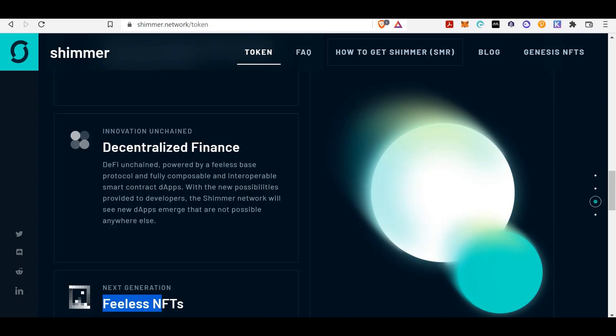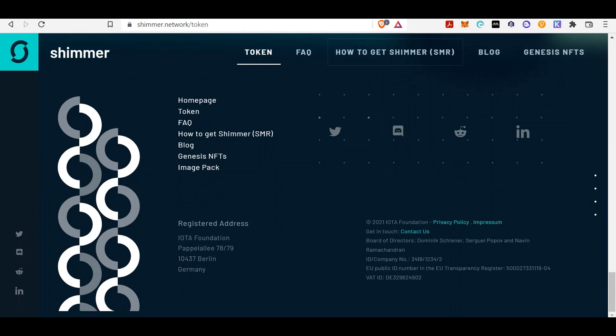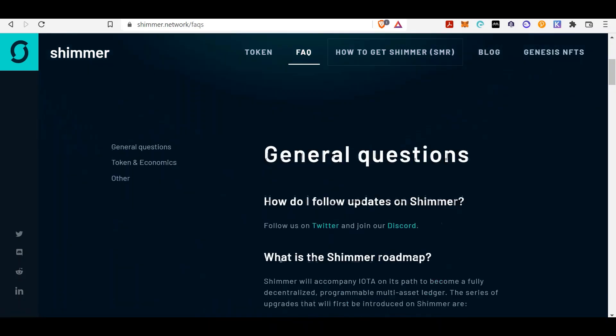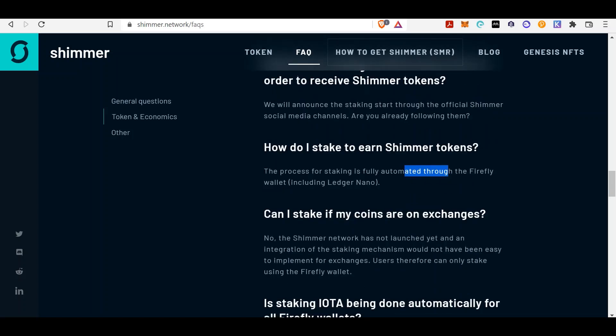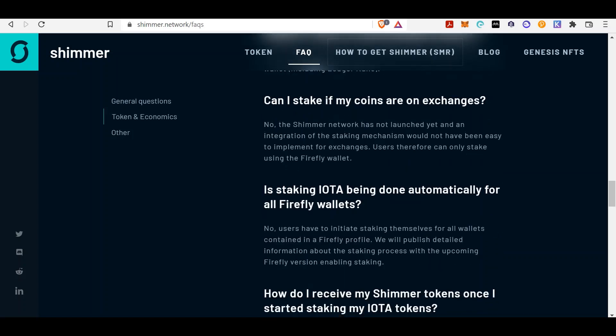How to get Shimmer tokens? You stake IOTA tokens on the Firefly wallet. Again, you cannot stake right now — you are just preparing. In the FAQs: staking is fully automated through the Firefly wallet. Can I stake if my coins are on exchanges? No — the Shimmer network has not launched yet. You must stake in the Firefly wallet; you cannot do that on exchanges unless IOTA officially states otherwise. I would recommend you download the Firefly wallet.